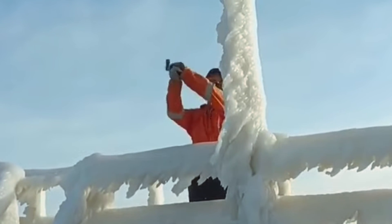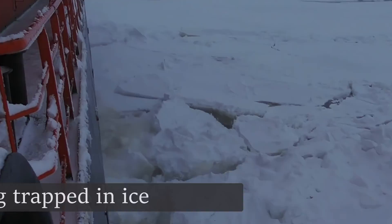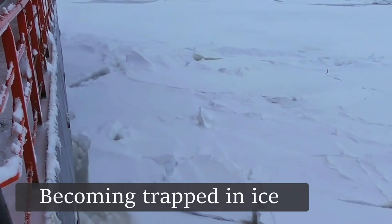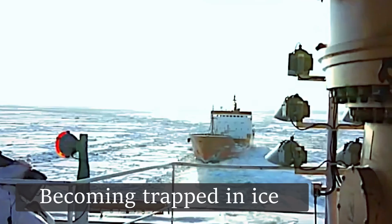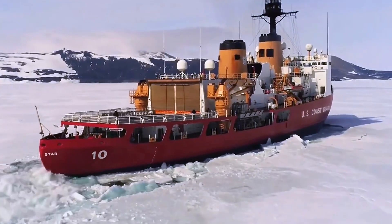Crews must regularly engage in ice removal, often in dangerous conditions, to prevent loss of control of the vessel. Ships transiting Arctic waters may encounter thick sea ice that can block them, especially when entering areas of heavy pack ice. This poses a significant risk to vessels without icebreaker support, or those not specifically designed to navigate through ice.